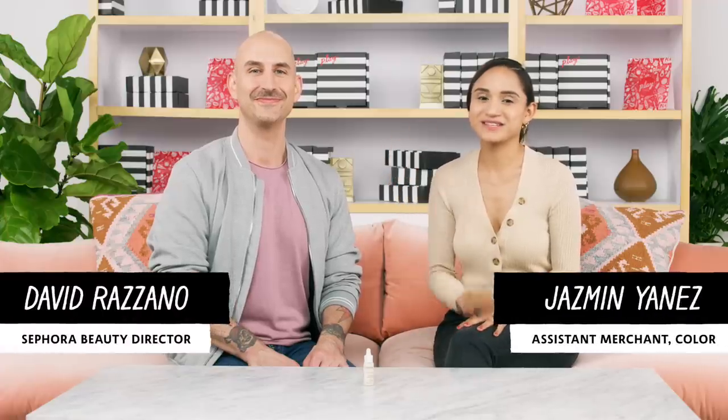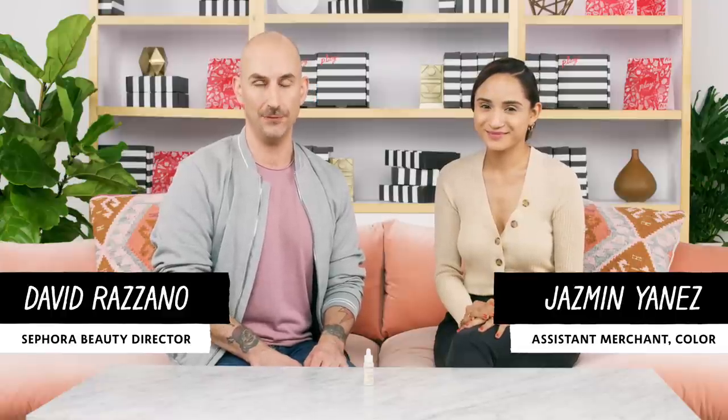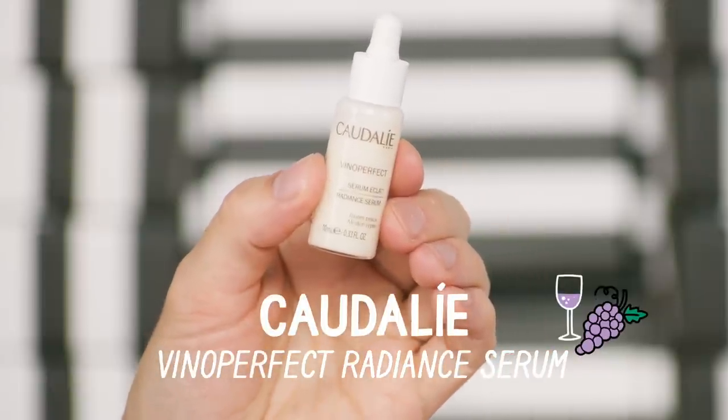Hi everyone, my name is Jasmine and I'm an assistant merchant at Sephora. Hey guys, I'm David, a beauty director at Sephora. Something that I always hear is how to use serums correctly. I ask myself that every morning before I put it on — am I using this right? What we're going to do in this video is talk you through the correct steps to make sure that you're getting the most out of your serum. Many of you will be receiving in your Play by Sephora box this month the Caudalie Vino Perfect Radiance Serum.